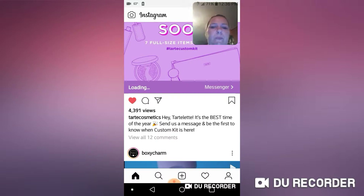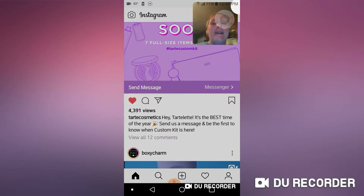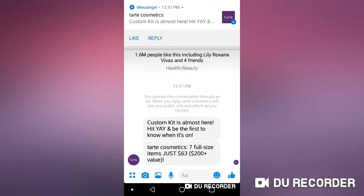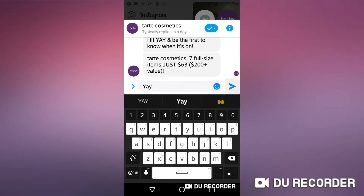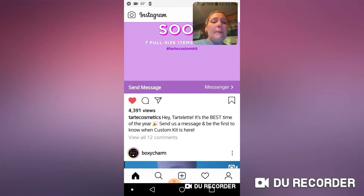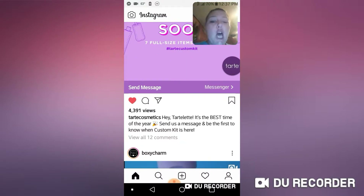I'm sending a message — they're not jumping on the beauty box thing, they're doing their Custom Kit! I'm so excited. I'm sending them a message, typing 'YAY' — Y-A-Y — to be the first to know when it's on. You get $200 plus dollars of value for just $63. That is awesome! If you are going to be jumping on the bandwagon for the Tarte Custom Kit, let me know in the comment section down below.